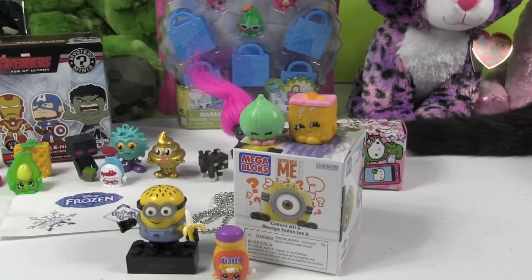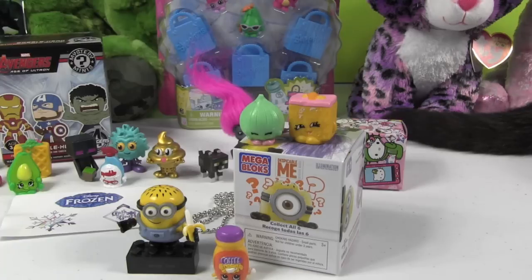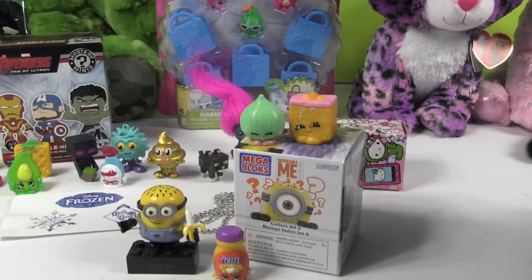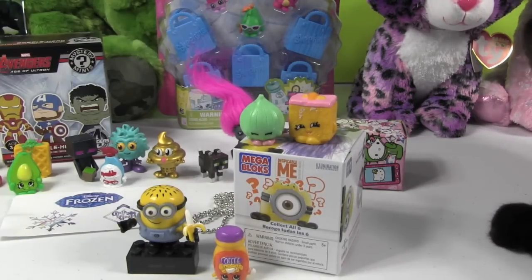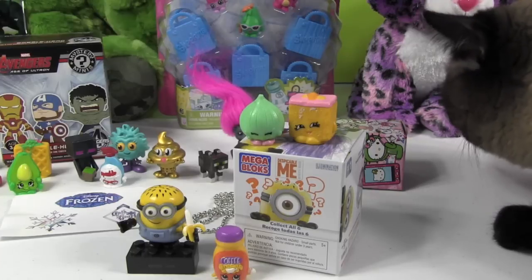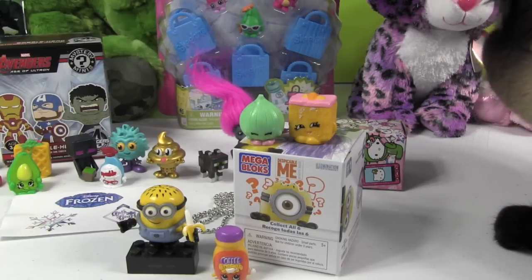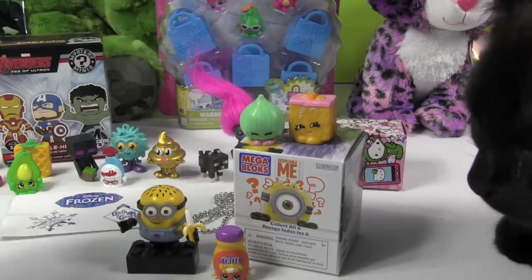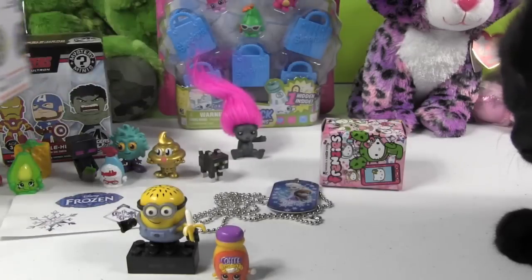So we are going to send Emily this gift. Emily, please have your parents' permission and use the email link in the description box below to contact us with your address so we can send these to you. You have until midnight April 26th to contact us with that information and we will send these to you. That is our gift to you!